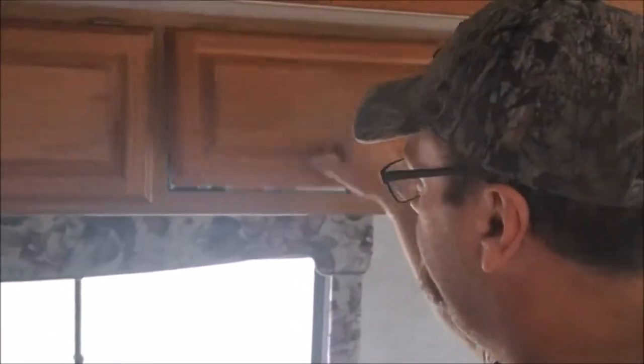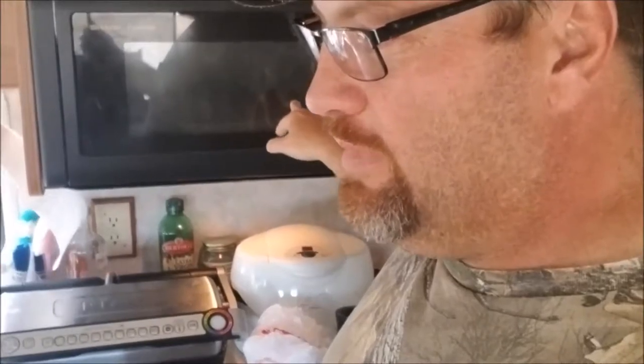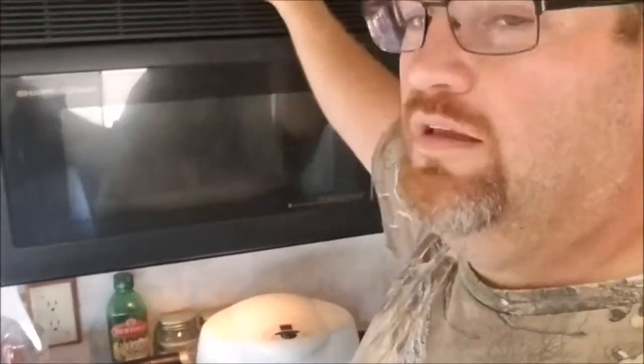This is my wife's doTERRA stuff — if you want to know about doTERRA she hosts classes online, just shoot us a message and she'll schedule a time with you. More doTERRA over here. And this right here is a convection oven microwave — very nice. I don't know how to use the convection part yet but we'll figure it out.